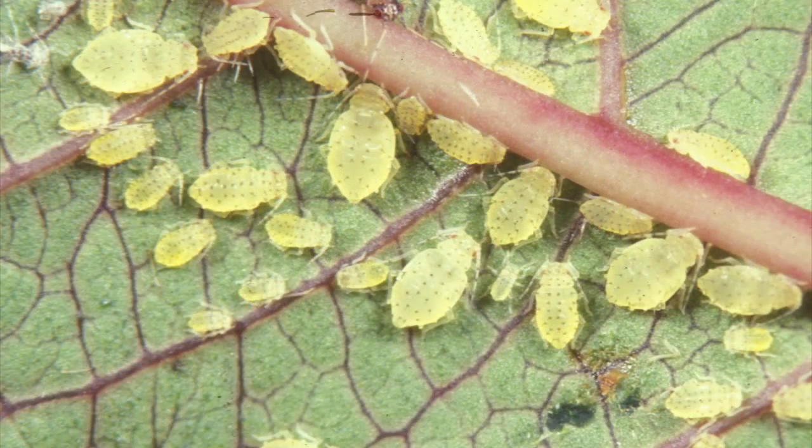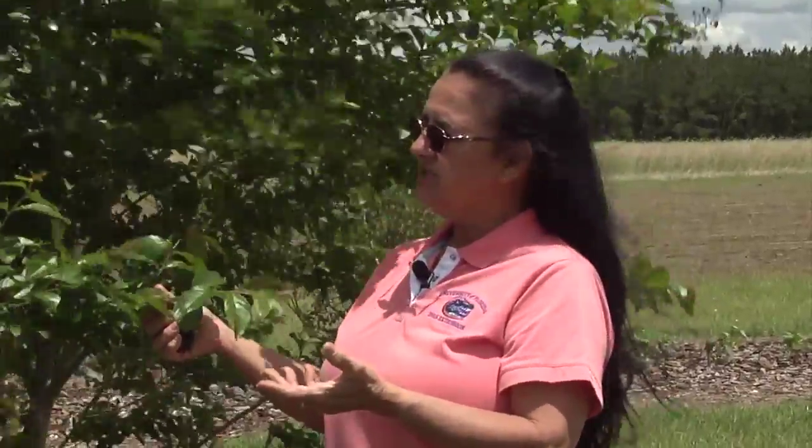The idea is that when these aphids are here, the beneficials such as the lady beetle and the parasitic wasp that actually feed on aphids will come to this plant and feed. And as their populations expand, they will then go out to the other crops searching for more food. So we have an opportunity here to sort of bank or increase the population of the good guys.